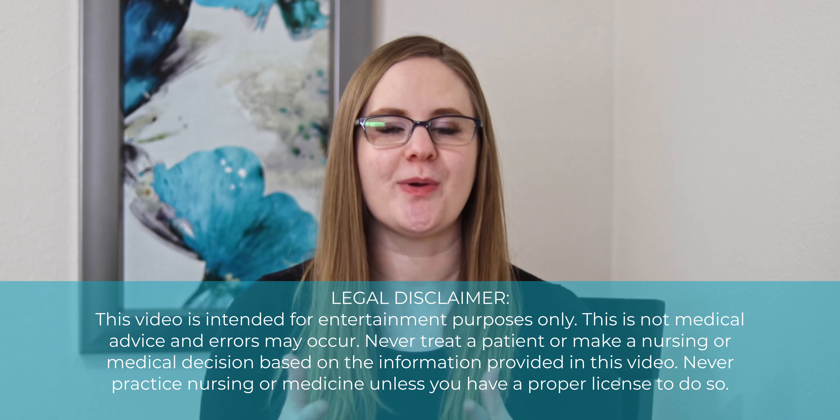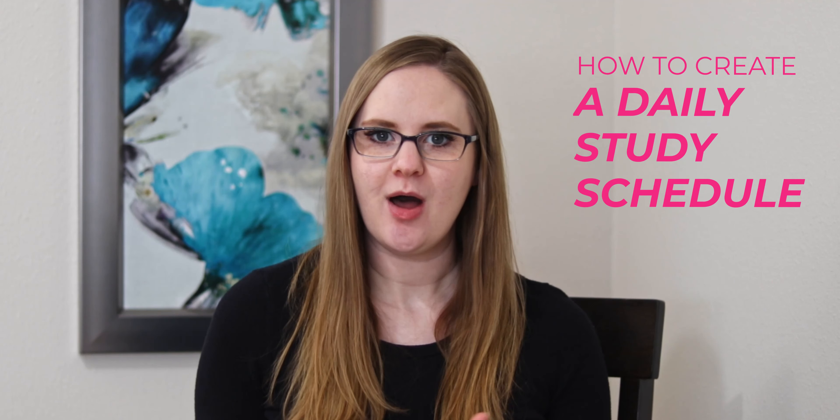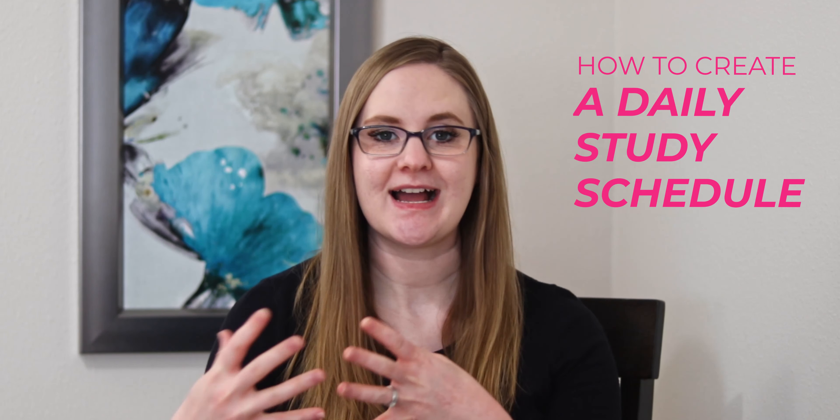In this video, I am walking you through how to create a daily study schedule. This will be helpful whether you're taking classes online or when you're just home studying all day. It's so important to have a consistent schedule and plan to follow so you can make awesome grades in nursing school. So I'm going to give you all of my best tips for staying productive while studying at home.